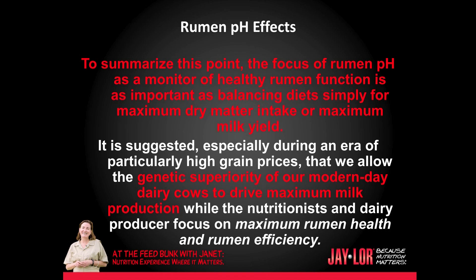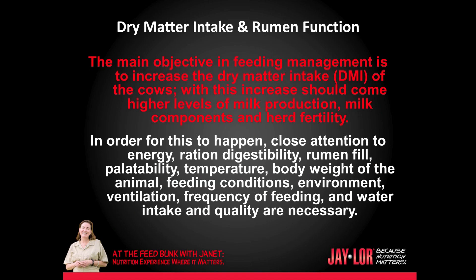It is suggested, especially during an era of particularly high grain prices, that we allow the genetic superiority of our modern-day dairy cow to drive maximum milk production, while nutritionists and dairy producers focus on maximum rumen health and rumen efficiency. The main objective in feeding management is to increase the dry matter intake of cows. With this increase should come higher levels of milk production, milk components, and herd fertility.